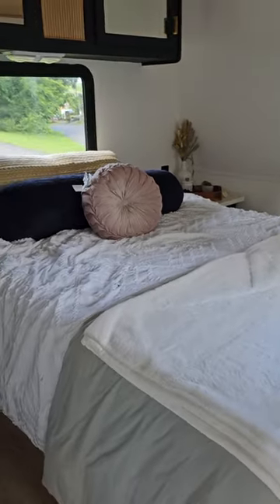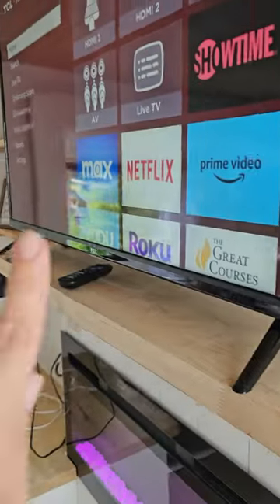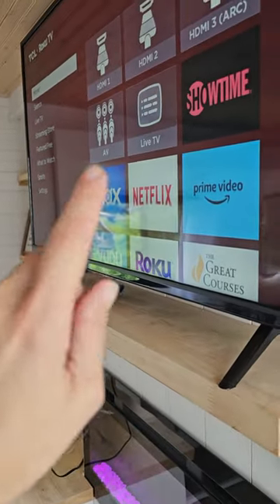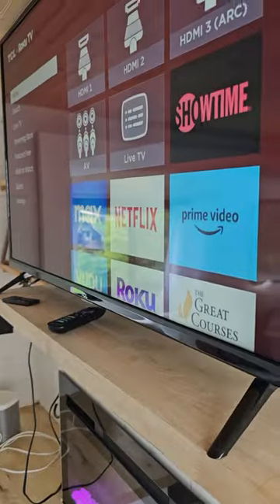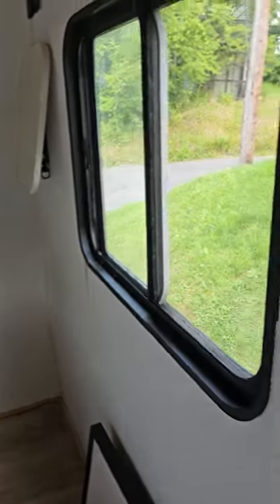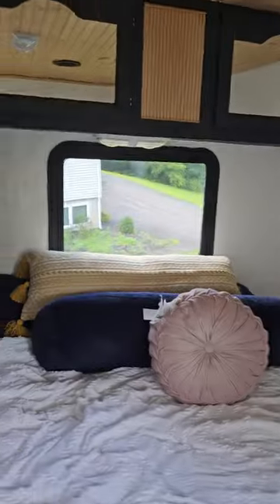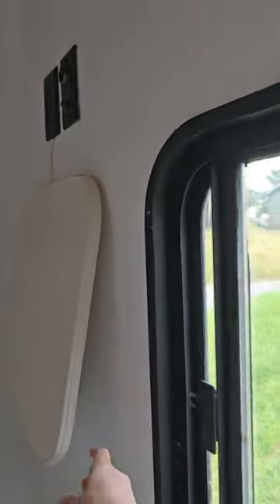...the master bedroom. We have a really pretty picture frame that typically goes here, but we replaced it with the TV. We're also selling the TV with the RV, so that would come with it. If you didn't want a TV, that space fits perfectly. In the bedroom there are two windows — one here, one there.